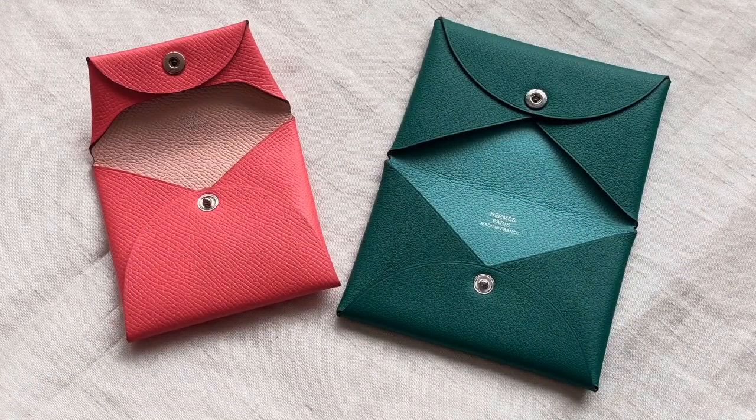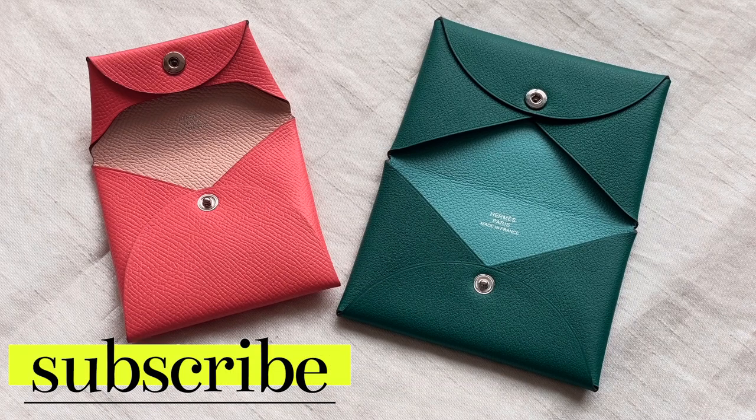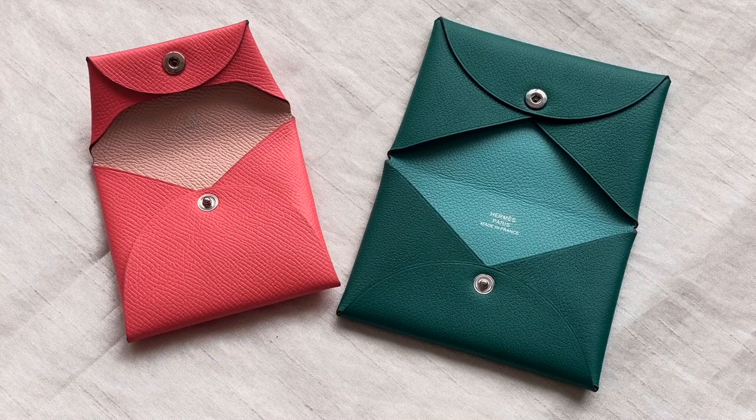That's it for this video on the Hermès Bastia and the Hermès Calvi. I think these are great starter pieces if you want to dip your toes into the brand Hermès and get acquainted with their leathers and products. If you liked this video, make sure to give it a thumbs up. If you want to read more in-depth features and write-ups about luxury, do visit iambaghappy.com. Please subscribe and click on the notification bell if you want to see more videos. Keep loving luxury and stay bag happy — salamat!